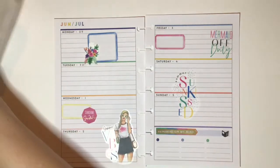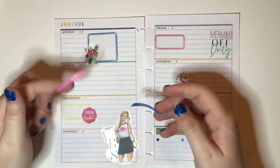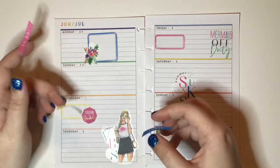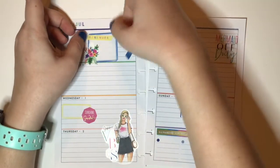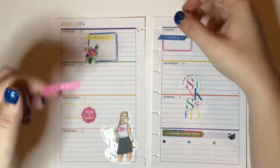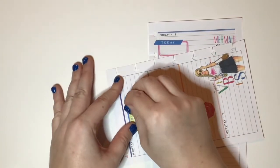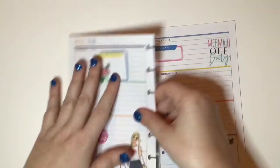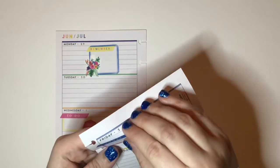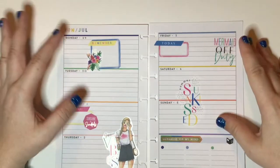I got a scanner set so I have 'Remember,' 'Today,' and 'To Do' — I want to mix and match the colors, so we'll put 'Remember' on the blue. Oh god, that's crooked — I'll fix it in a sec. Then 'Today' on the pink, and 'To Do' over here because that will also go with the 'Sunshine on My Mind.' That one's crooked too — get it together, Katie! Hopefully these are still in the frame. So this is really cute so far, I like it a lot.